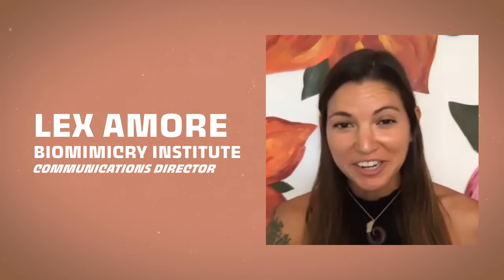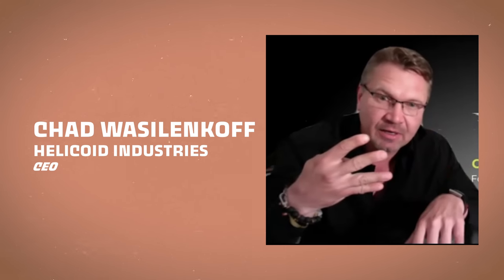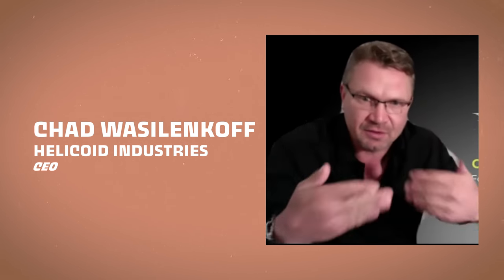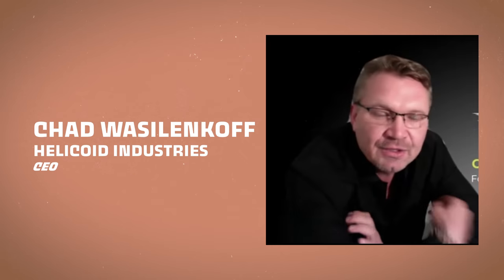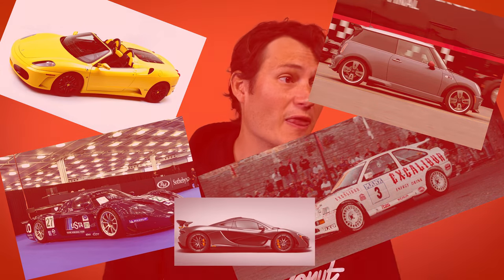Today, I'm going to speak to the communications director of the Biomimicry Institute, talk to Sissy Liu of MetalMark Innovations, and talk to a company that's using mantis shrimp to build stronger and lighter carbon fiber chassis. And as a bonus, I'll chat with one of my favorite car designers, Mr. Frank Stephenson — the man behind the Escort RS Cosworth, the Ferrari F430, the Maserati MC12, the Mini Cooper, and the McLaren P1.